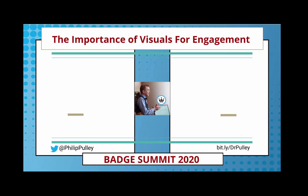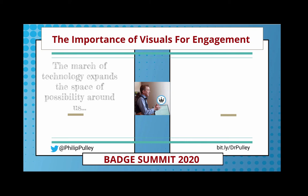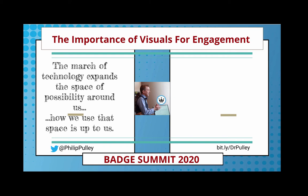We're looking at the importance of visuals for engagement. One of the things that has always grounded me is a quote from Stephen Johnson: 'The march of technology expands the space of possibility around us, but how we use that space is up to us.' That's from Stephen Johnson and his book, How We Got to Now.